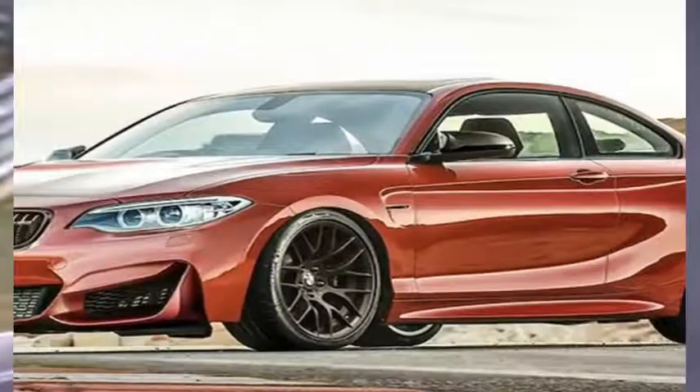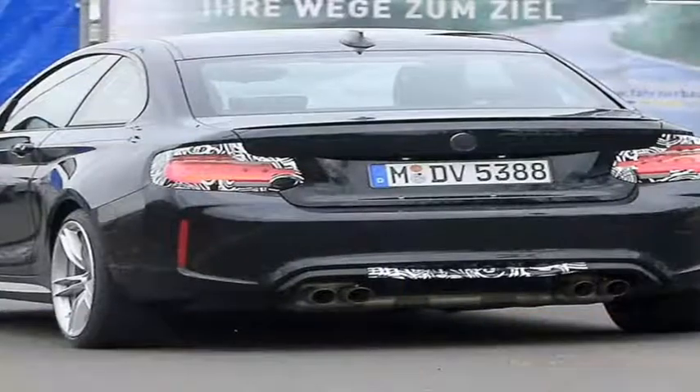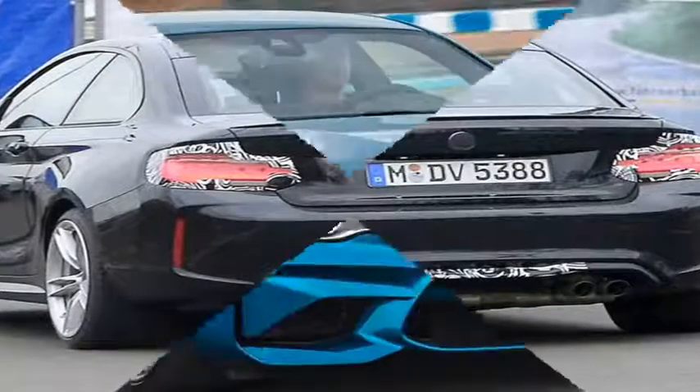Having used iDrive 6.0 in a handful of other BMW products, we can confirm that the latest iteration of BMW's user interface is indeed good.